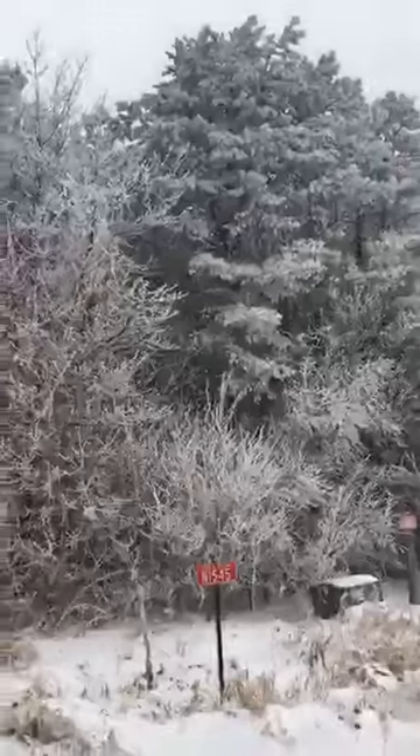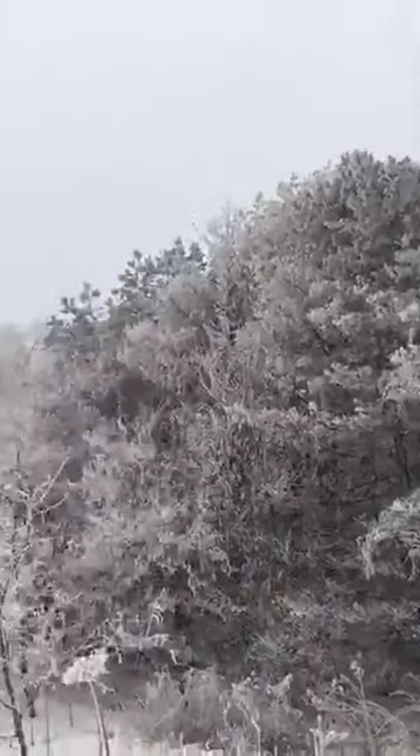Take a look at those trees — they're just great. That nice hoarfrost on them, wonderful.